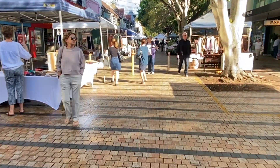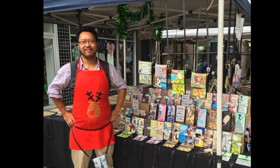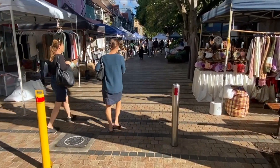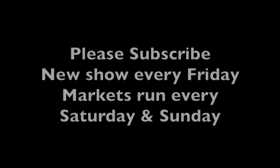Each week I'm going to show you around our markets including how we run them, introduce our store holders, show you around Manly and interview some locals along the way. Please subscribe and enjoy our weekly shows every Friday.